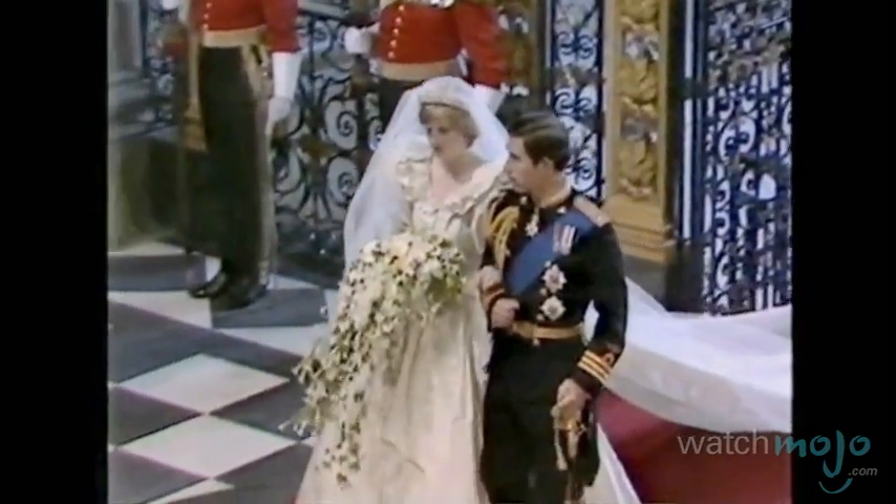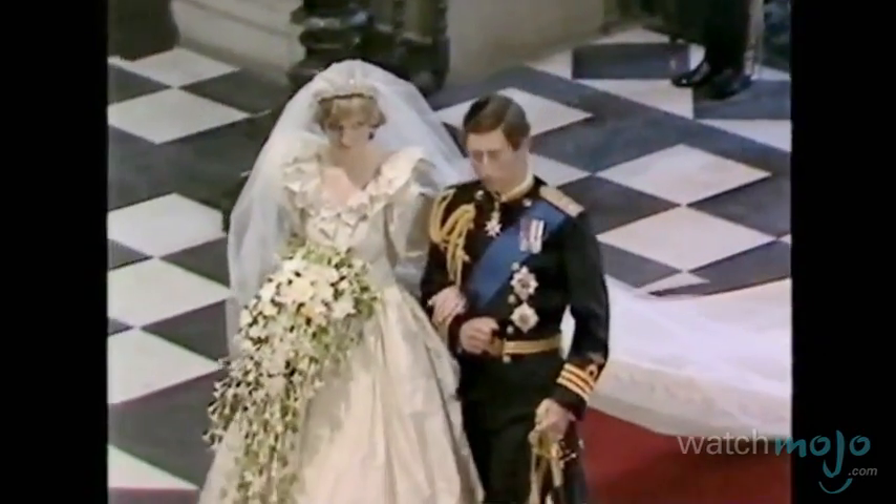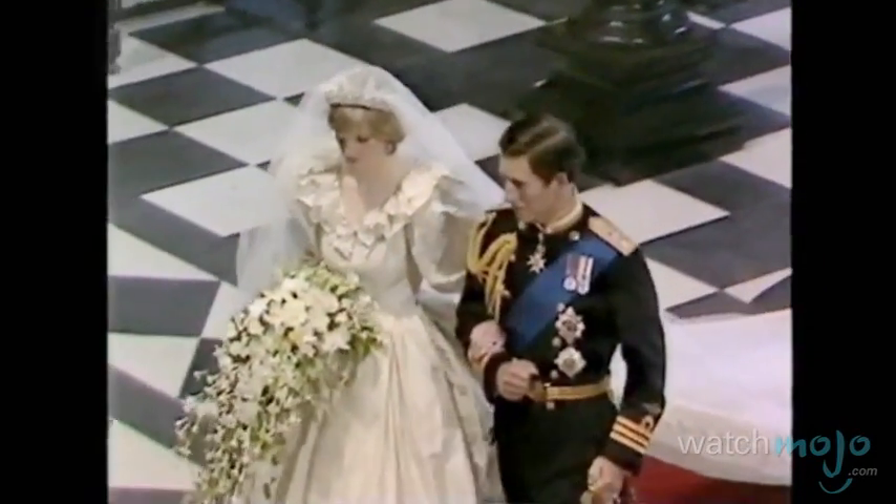Diana instead chose to love, comfort, honor, and keep Prince Charles in sickness and in health. They divorced in 1996.